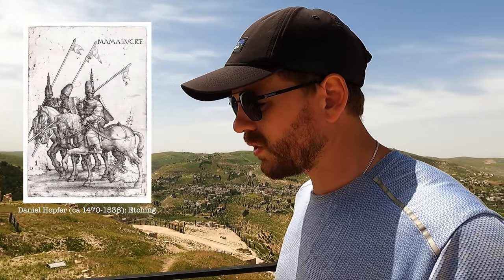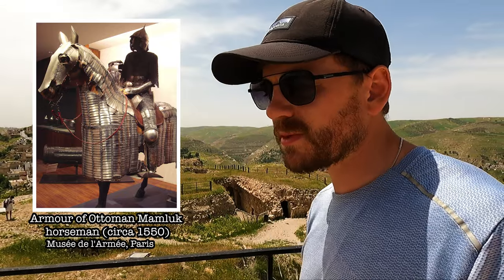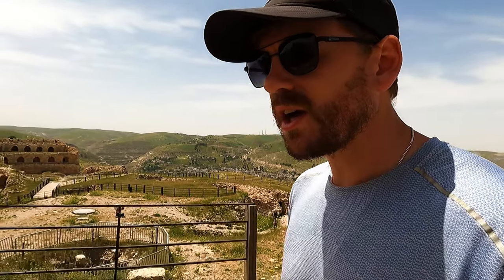Later, the Mamluks — essentially a mercenary group that had worked for Saladin and the Ayyubids — were stationed here. During the Mamluk period there's evidence that 700 horsemen were held here, giving a sense of the scale of the place. Throughout history the castle remained strategically vital to the crusaders, to Saladin, to the Mamluks, and into the Ottoman period, continuing to be used as a fortress.